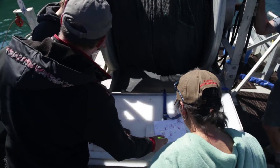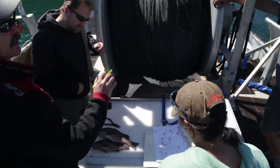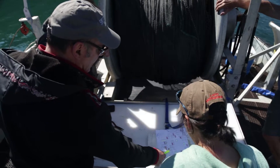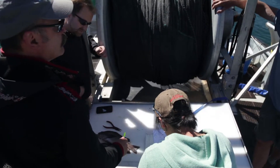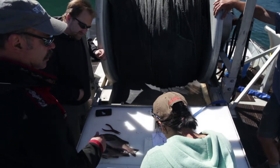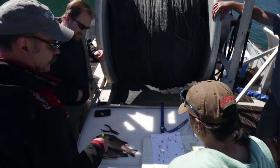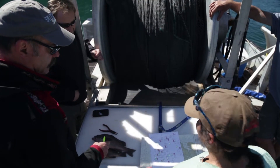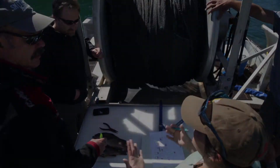Everything that we saw was on the outside, in all the little embayments. At the south we were calling them age one. At the very north it was sand lance. In the middle there was some age two that were a little bit deeper. When we start our hydroacoustic transects, I've generally just been sending the skiff out to look for feeding flocks or any signs — whales, you know.